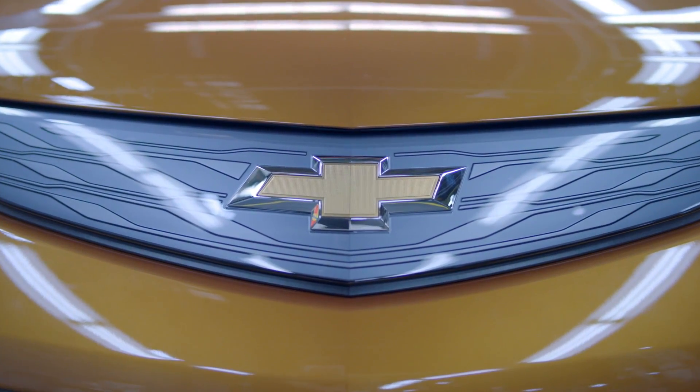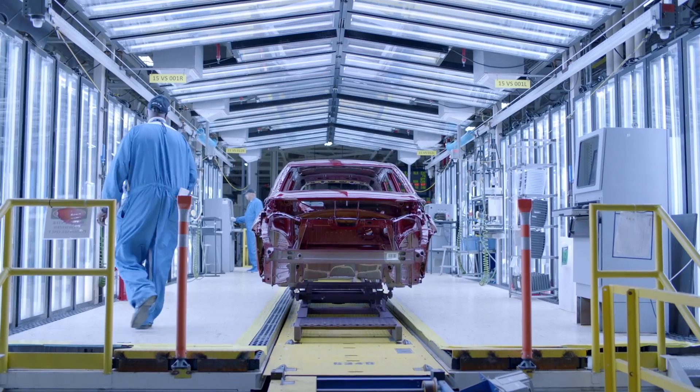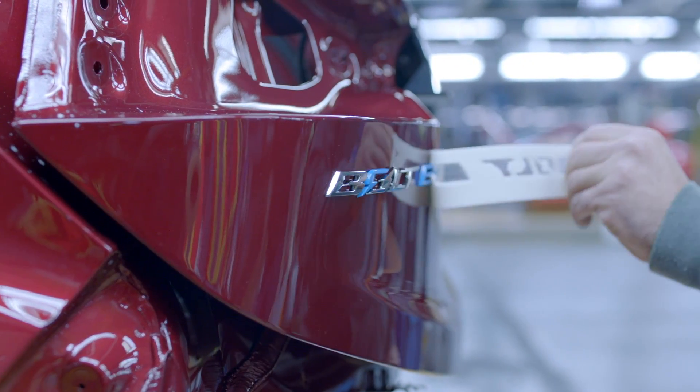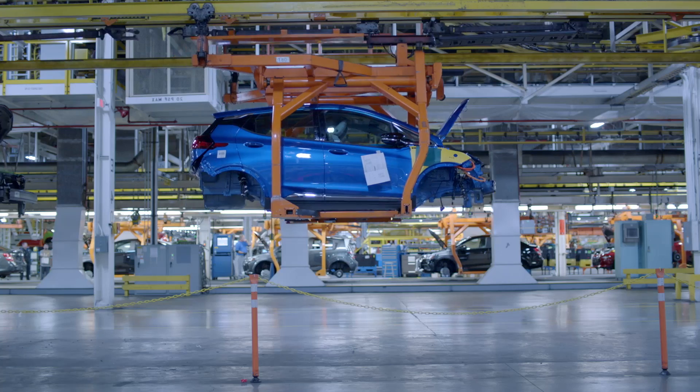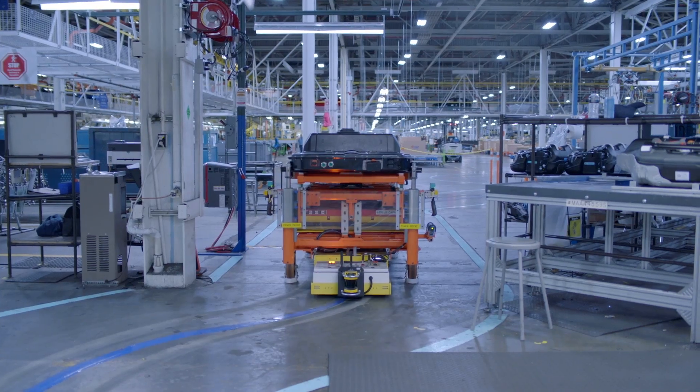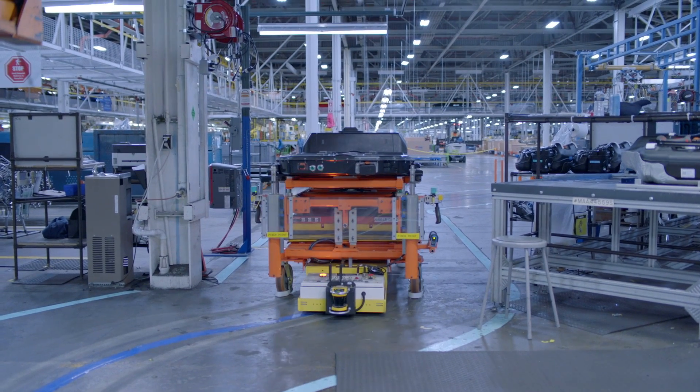At the tail-end of last week, Chevrolet quietly announced that it's notifying owners of early 2017 Chevrolet Bolt EVs in order to fix a battery manufacturing problem that could cause affected cars to unexpectedly run out of charge at the side of the road, leaving you stranded.